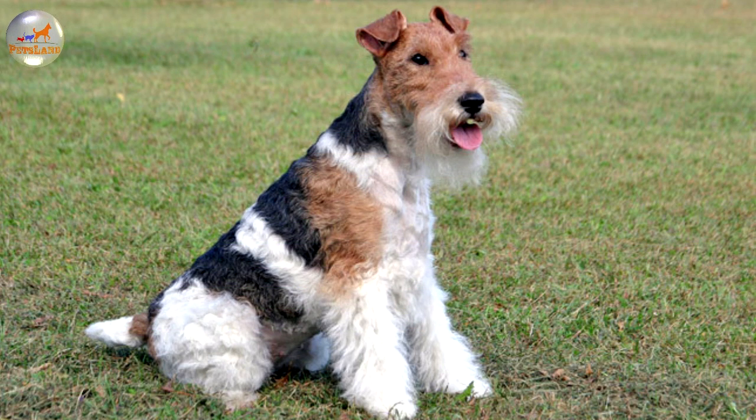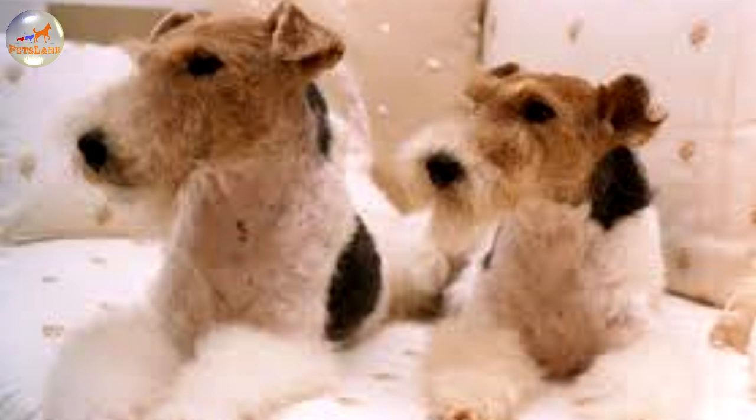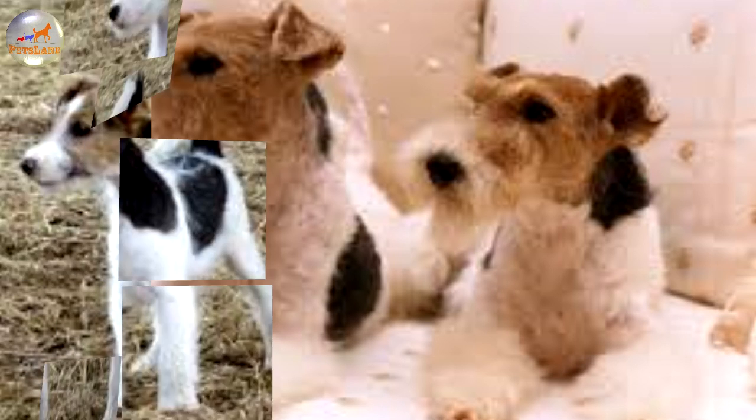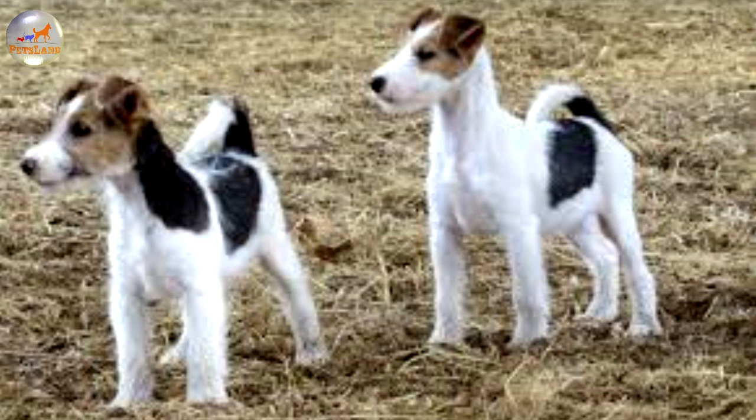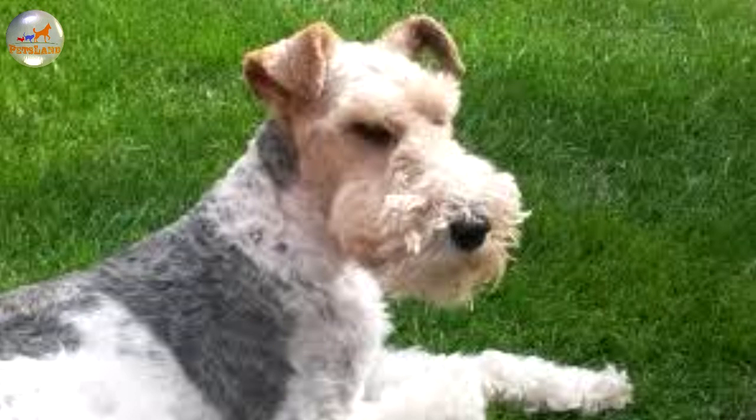Furthermore, it won't follow commands if they come from a weak or indecisive person. In order to make training successful, the master should always display strong leadership over the dog. The Wire Fox Terrier is an easygoing and highly energetic dog that won't be fully satisfied without plentiful physical and mental exercise. It's an absolute must to take it for a long and vigorous walk each and every day, though it will be thrilled to have a regular opportunity to play and explore in a securely fenced area. Without extensive and regular mental and physical stimulation, this dog will quickly turn into a totally unmanageable and destructive creature.